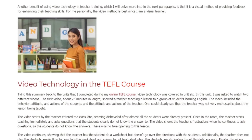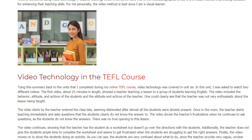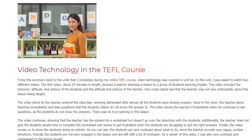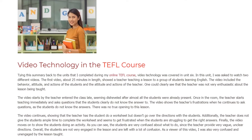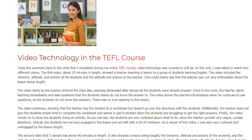The video included the behavior, attitude, and actions of the students as well as the attitude and actions of the teacher. One could clearly see that the teacher was not very enthusiastic about the lesson being taught. The video starts with the teacher entering the class late, seeming disheveled, after almost all the students were already present.